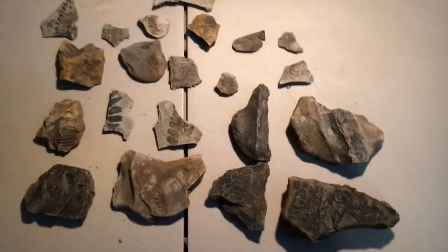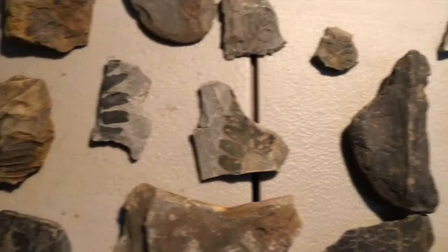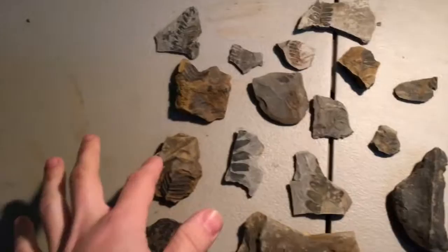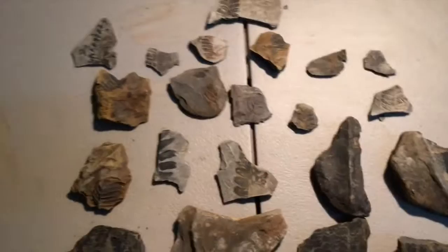These are all the finds for the day. A lot of these — this one, this one, that one — they all came off the same rock. These two and that one came off the same rock too, so that's why they weren't showing on film. Like and subscribe and I'll see you in the next video.